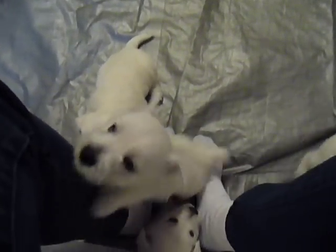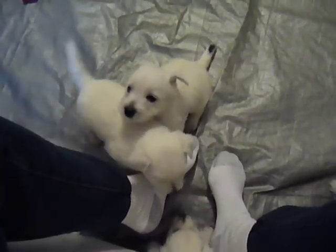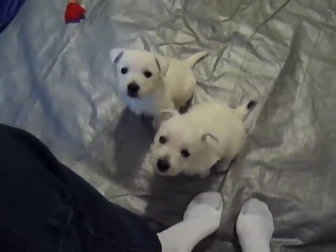This little guy here, trying to get up on this bench where I'm seated with the black tail, is a male. And next to him, the one without any color-coding on its tail, is also a male.